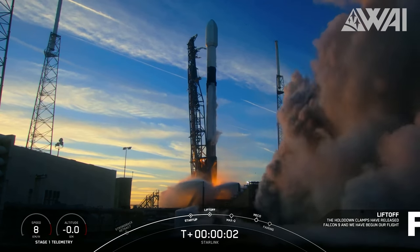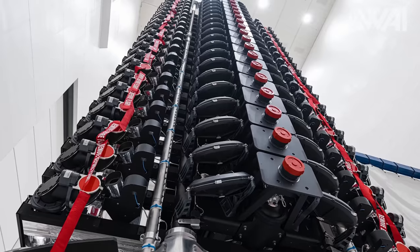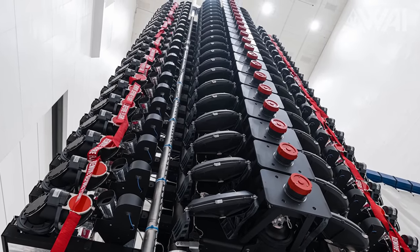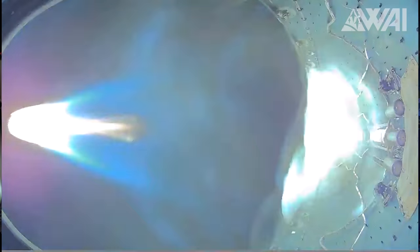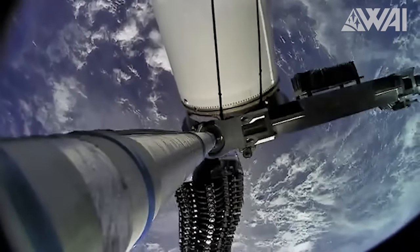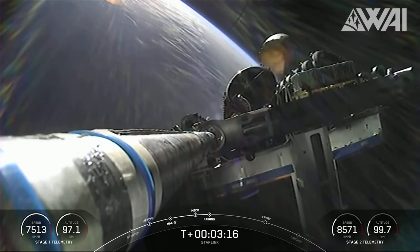Fast forward to February of this year, SpaceX unveiled the next-generation V2.0 mini satellites. These are not just incremental upgrades — they are complete redesigns, enabling much higher data throughput. However, these enhanced capabilities come at a cost: increased weight due to additional hardware like a second solar panel.